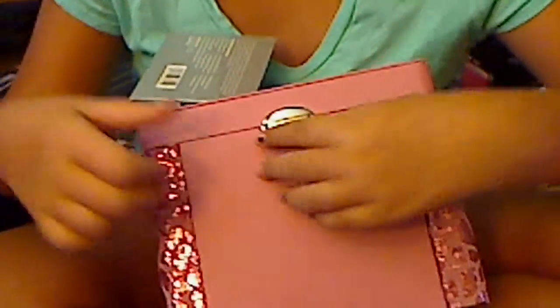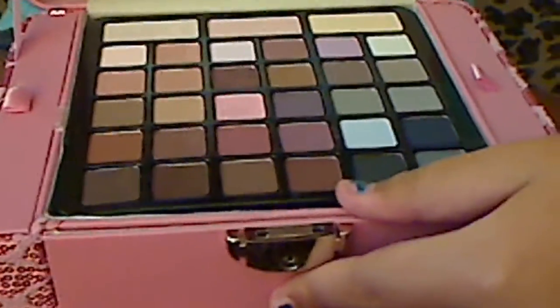So you just click this, open it, and then here are the eyeshadows — there are all of those eyeshadows.